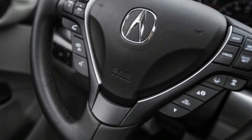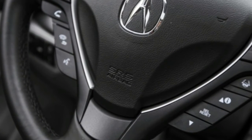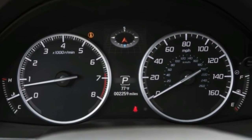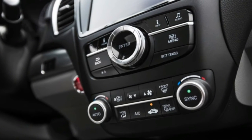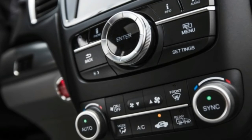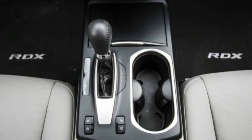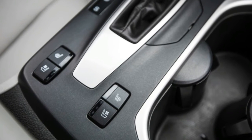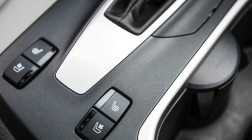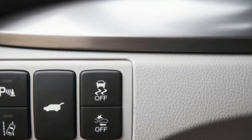Beyond that, the RDX is a smooth operator on just about any surface, isolating occupants from the harsh realities of nasty pavement, and doing so quietly. The answer to what's not to like depends on what you expect from your vehicle. If it's merely luxuriously furnished comfort and insulation from the vicissitudes of daily traffic, fortified by vigorous throttle response compared with much of the competition, the RDX is hard to fault.